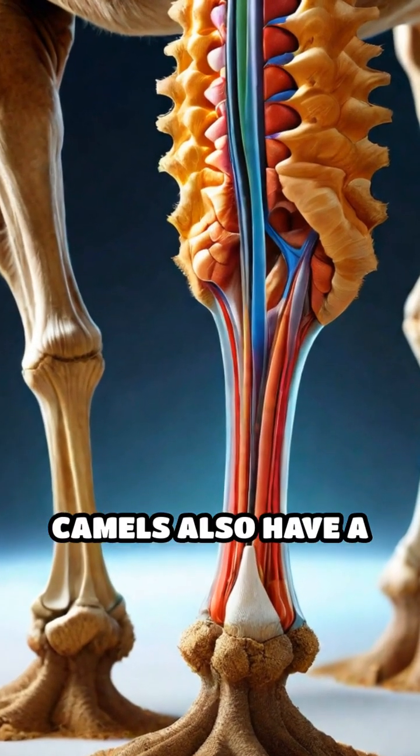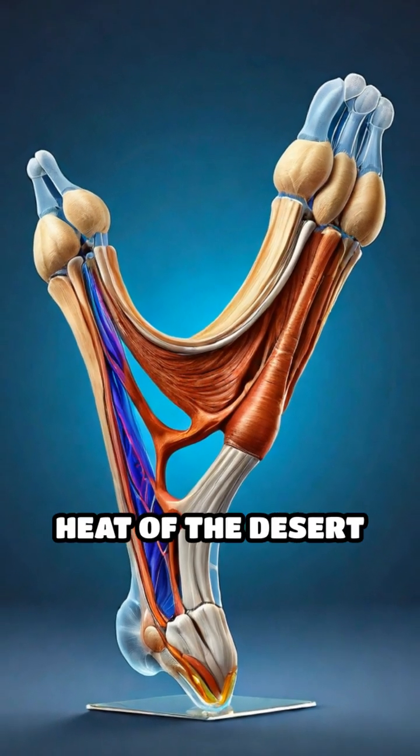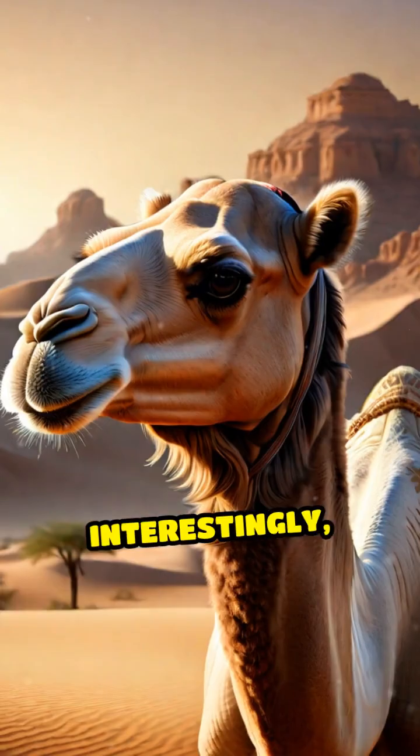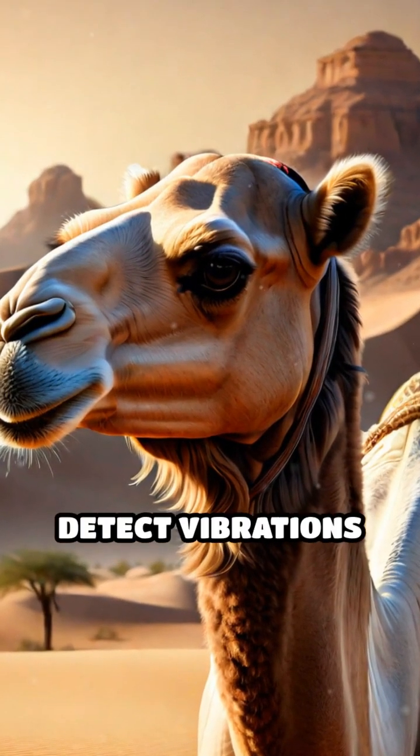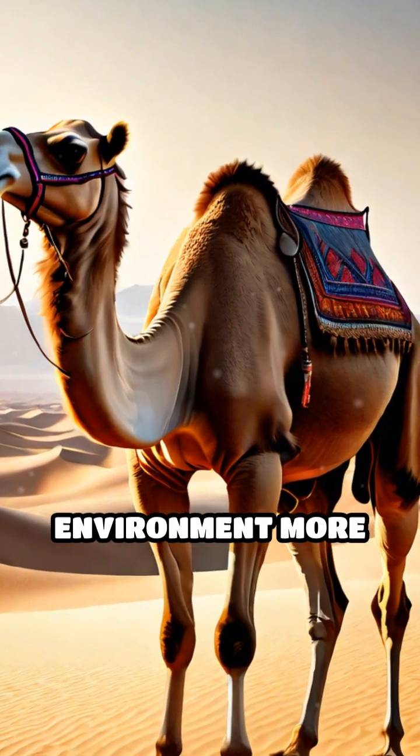Furthermore, camels also have a special layer of fat in their feet that insulates them from the intense heat of the desert sand. Interestingly, their feet are so sensitive that they can detect vibrations in the ground, helping them navigate their environment more effectively.